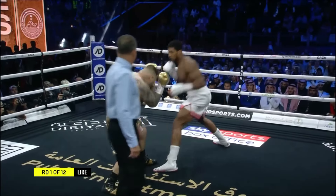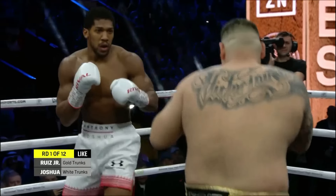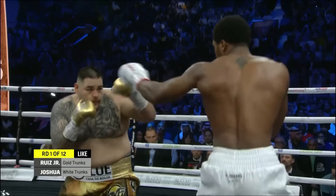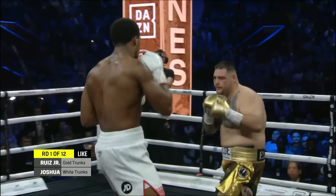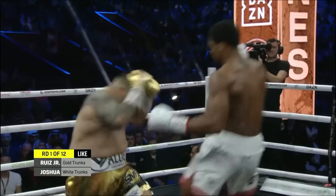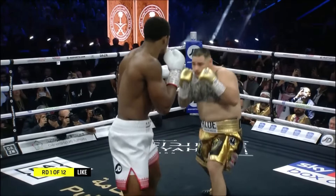Joshua boxes at long range — that is not his strength. And he went against a very dangerous opponent, Andy Ruiz. But he needs to box. Right hand up in the ring. Ruiz tries a right hand and he eats a right hand from Joshua.